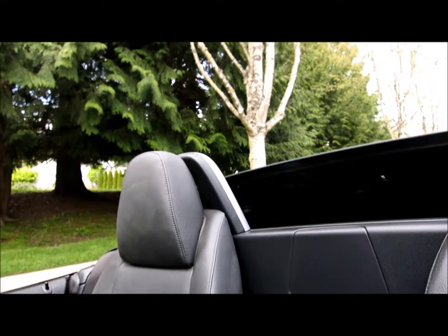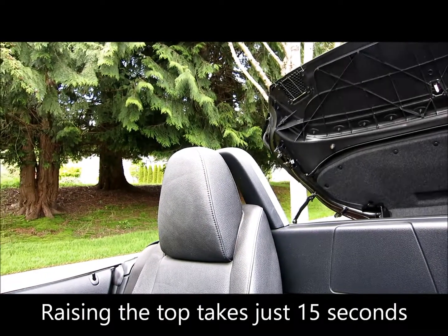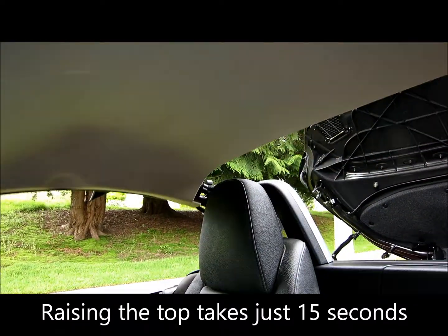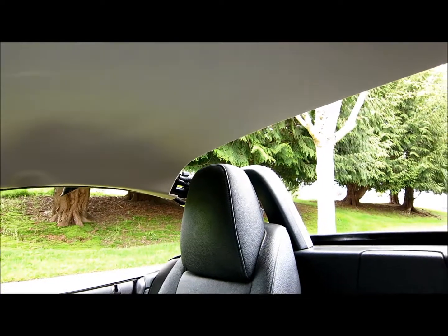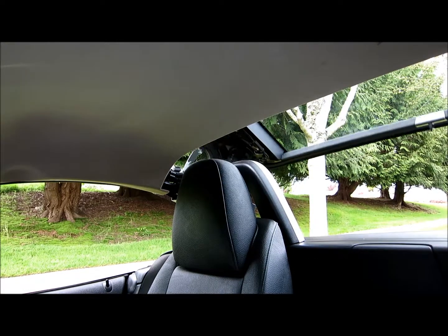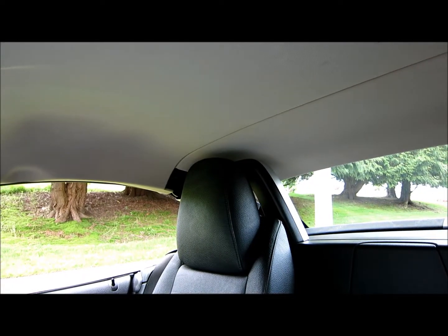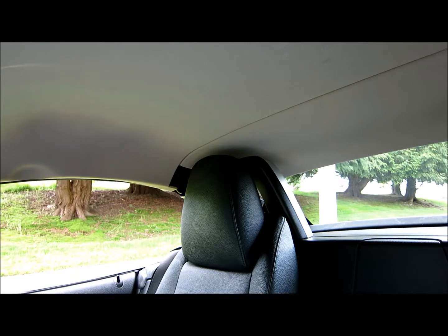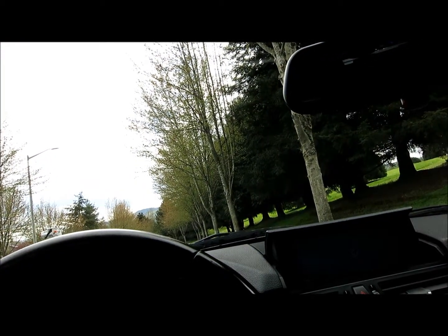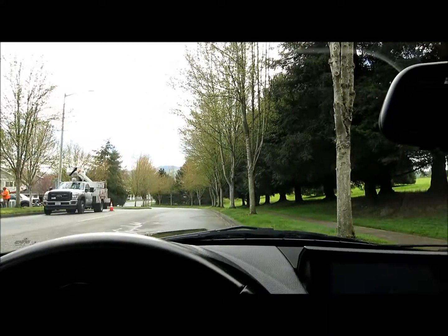Let's put the top up. So it's a convertible hard top. You can see just how quick it is to take and change this car over. Voila. And then you can wind the windows up. Now we're fully contained.